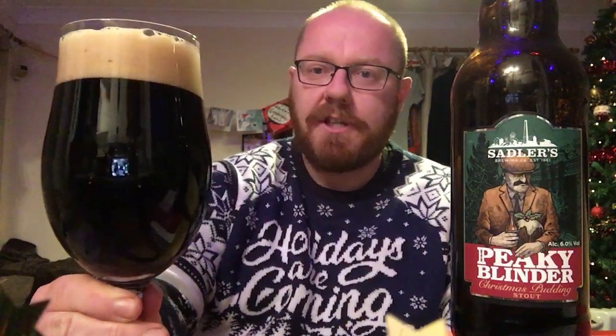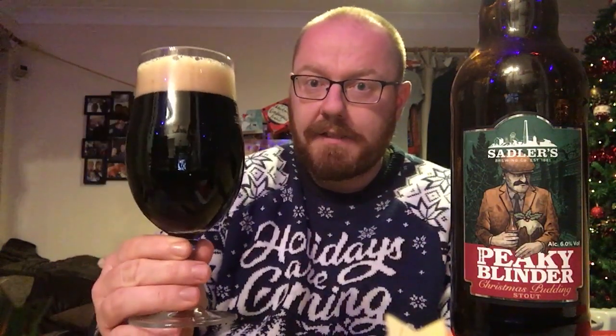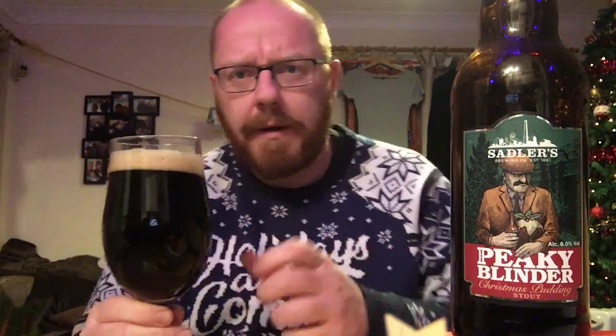Let's leave the bottle there so we can all see the artwork — Sadler's Peaky Blinder Christmas Pudding Stout. She is really dark as you'd expect; in this light it looks really, really dark. There is maybe a slight bit of red bleeding through at the bottom of the glass, but that's a really dark beer with a good solid one-finger tan head on it. Looks nice.